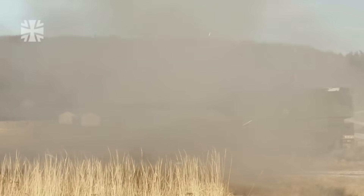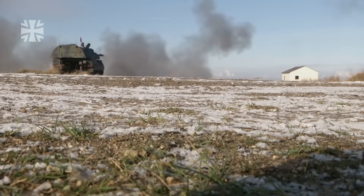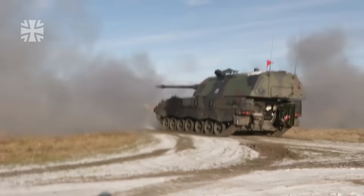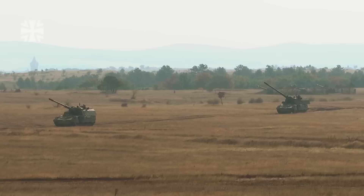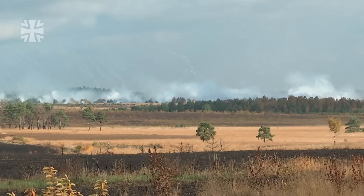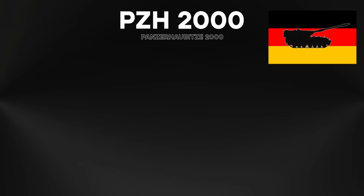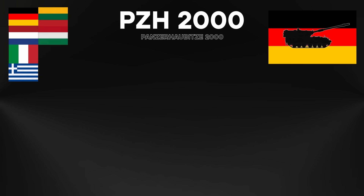The Panzerhaubitze 2000 is a 55-ton, tracked, armoured, 155mm L52 system built for high-intensity divisional artillery. Based on Leopard 2 design principles, it stands at the top end of Europe's capability spectrum — heavy, resilient and engineered for sustained, precise fire. It is operated by Germany, the Netherlands, Italy, Greece, Lithuania, Hungary, Croatia and Ukraine. Its wide adoption reflects proven battlefield output rather than just industrial influence.